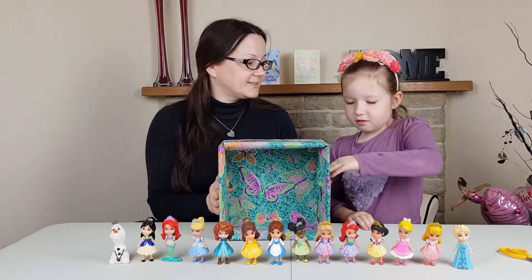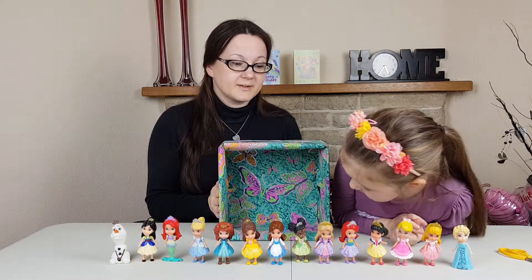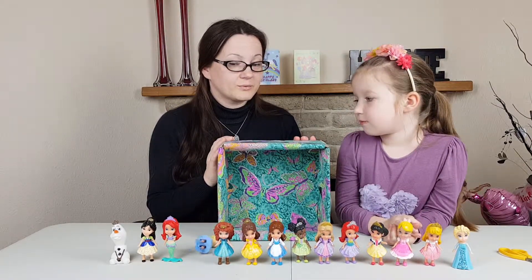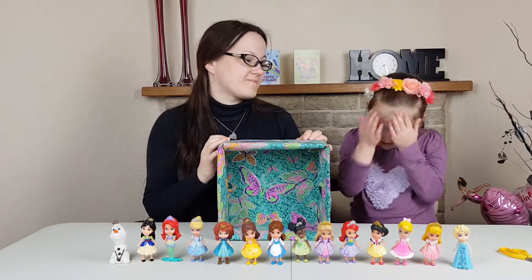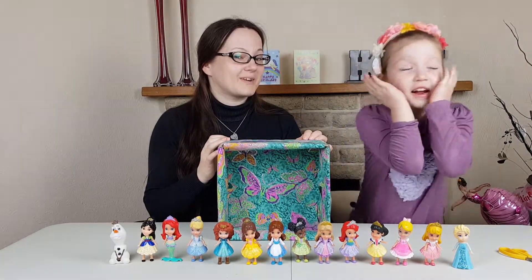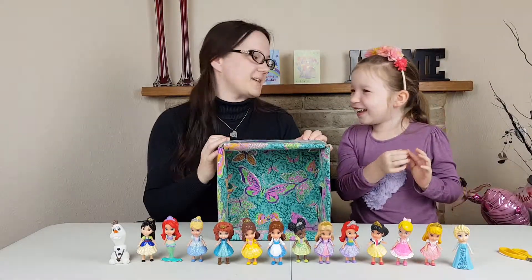Our invisible friend will put a doll inside and we're going to have to guess which doll it is. Whoever loses this challenge is going to end up with a cake on their face - I'm going to splat them. It's gonna be a big splat!